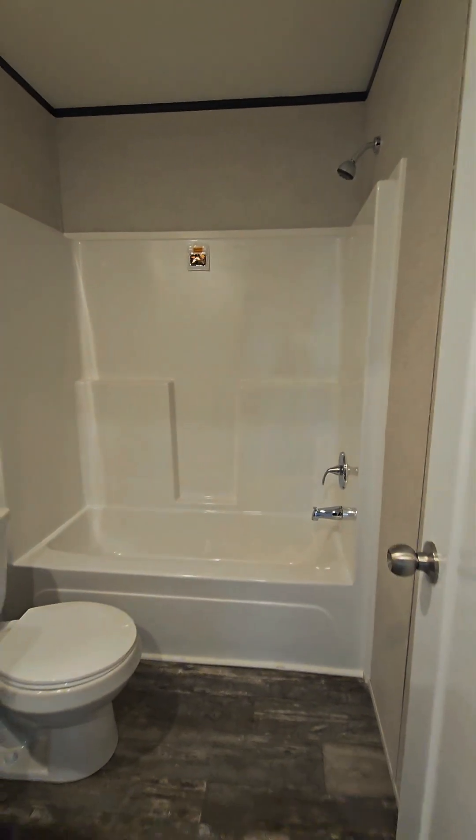Brand new shower with the tub. I love it — those are so easy to clean, so much better than tile, in my opinion.